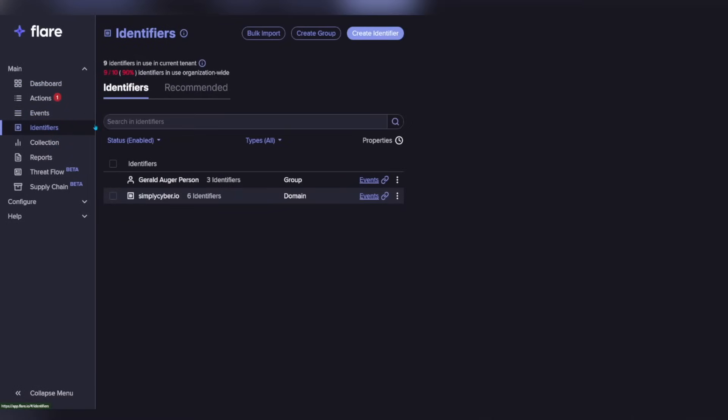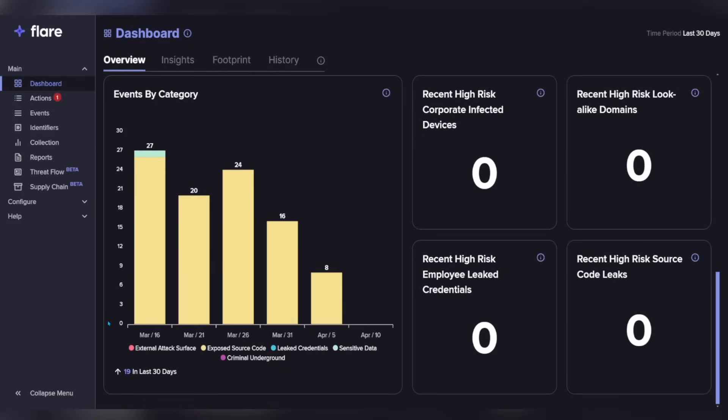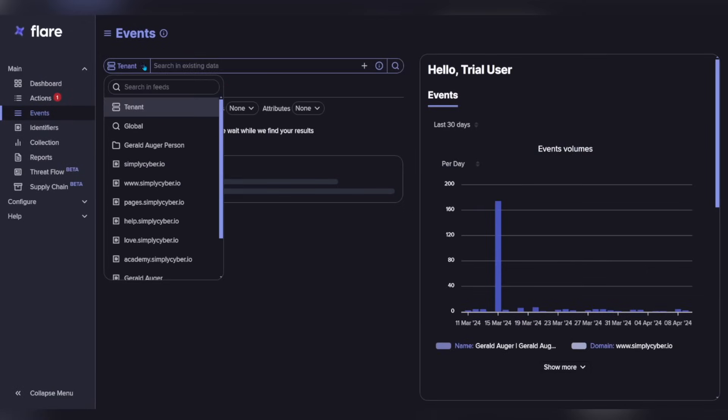A quick look at Flare shows this threat intel platform allows organizations to configure identifiers such as domains, name, email, IP address, username, and more — typically associated with the organization you're protecting, or maybe some VIPs at the organization. The system will proactively notify you if intel is ingested into Flare matching any of those, to allow you to respond as soon as possible. By default I've been getting emails, and I would imagine webhooks and automation to Slack are standard features at this point. The key takeaway is they're proactively looking — it's like having staff 24/7 manning the dashboard. On top of that, you can effectively go threat hunting using the search bar to search through hundreds of thousands of data points for what is actually relevant to you.